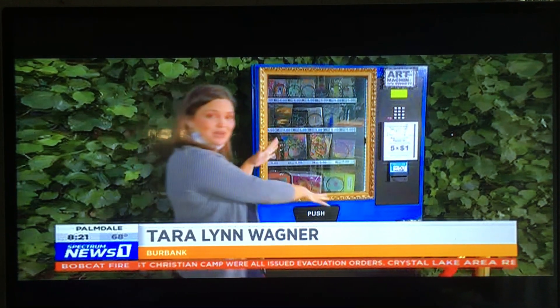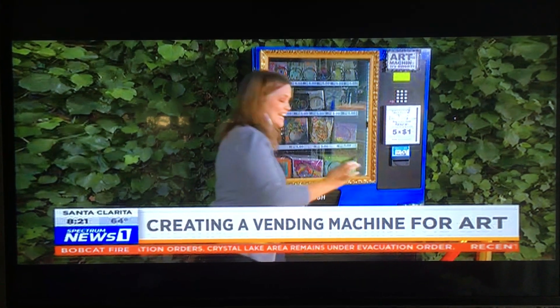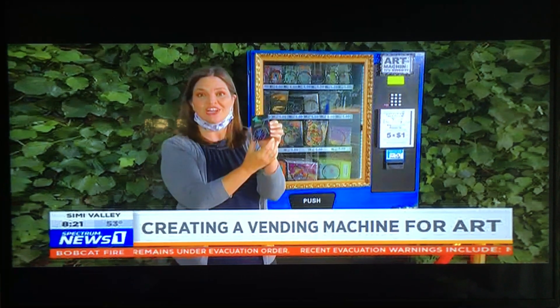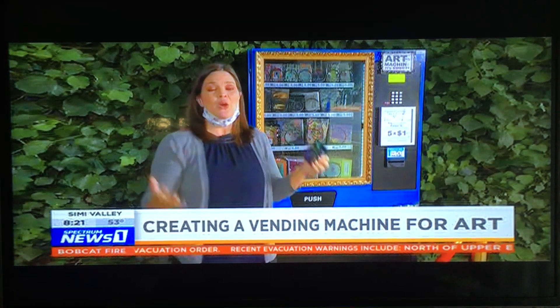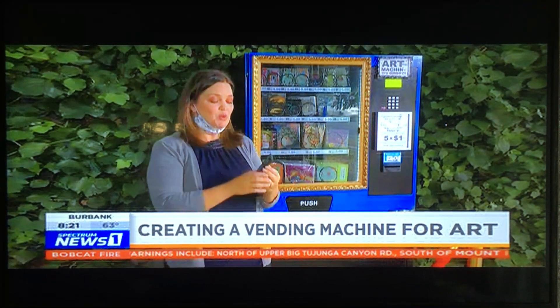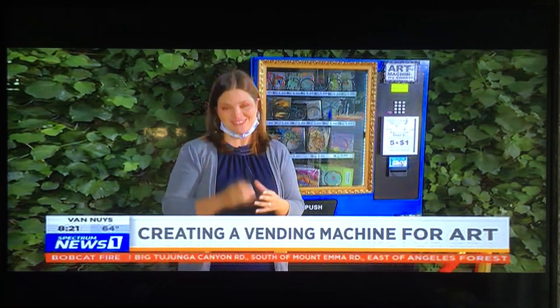For five dollars — I've already put in my five dollars — you can get an original signed work of art. This is a tiny canvas, so cute, by Mimi Rossi of a little dog in a bike basket. Stephanie hopes the art in this machine will bring smiles to people's faces and that people will want to find out more about the artists and support them in other ways.